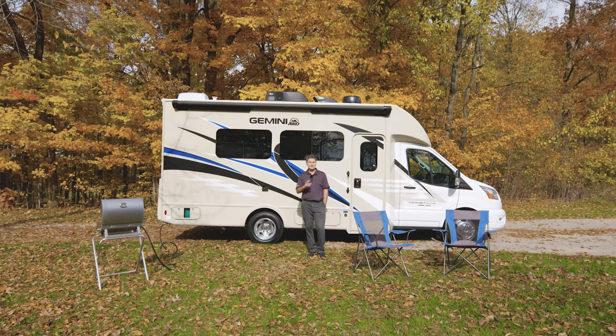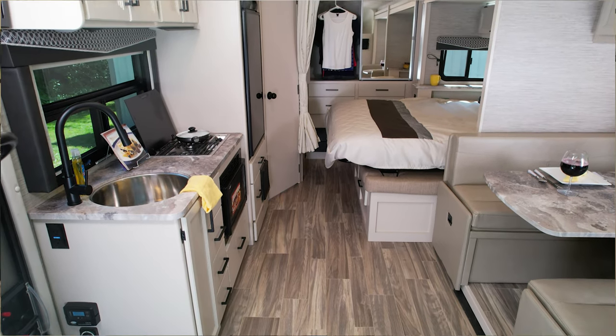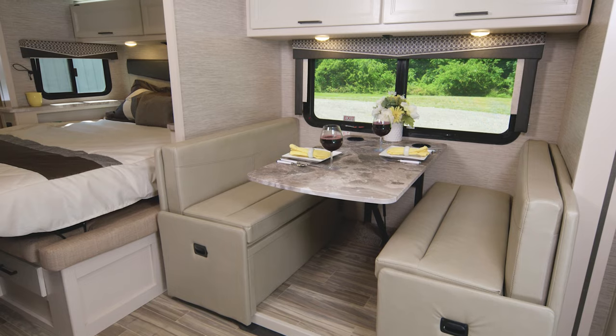Your Gemini all-wheel drive has two floor plans, and we're going to start right in here with the 23TW. Taking a look around our living area, we have a dream dinette.